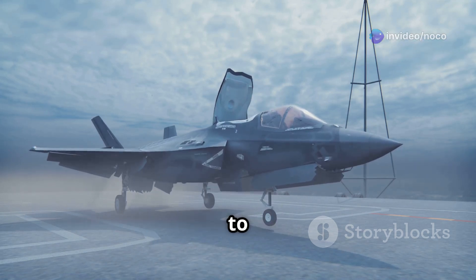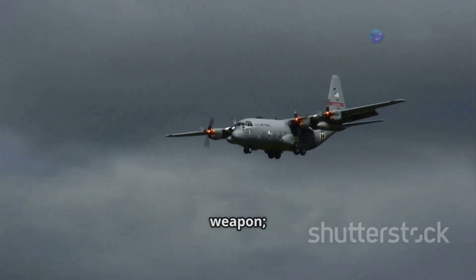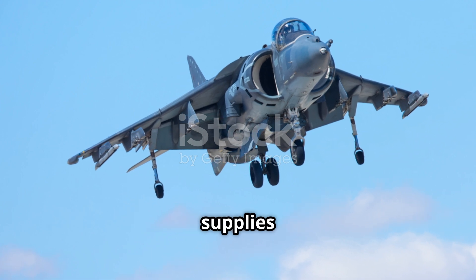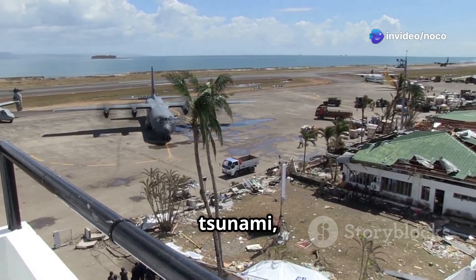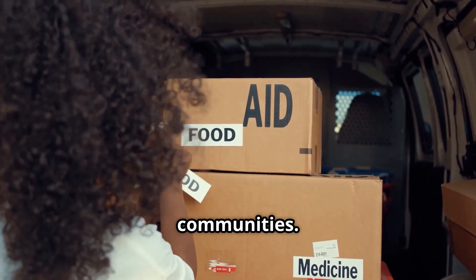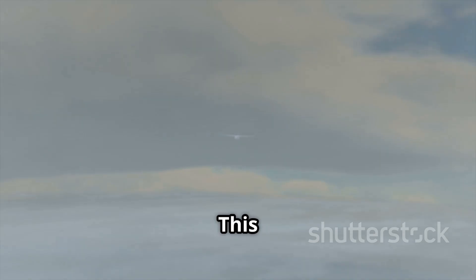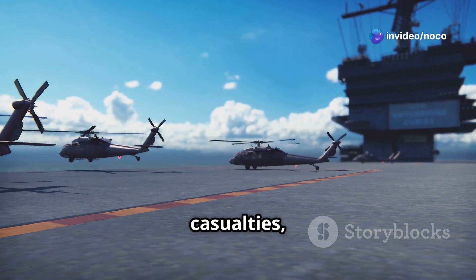Beyond its combat prowess, the Harrier II demonstrated remarkable versatility — it wasn't just a weapon but a tool that could be used in a variety of missions, including humanitarian aid and disaster relief. Its ability to land and take off in tight spaces made it ideal for delivering supplies to disaster-stricken areas. Following the devastating 2004 Indian Ocean tsunami, Harrier IIs were deployed to Indonesia, delivering much-needed medical supplies, food, and water to isolated communities — its ability to operate without runways proving invaluable. In 2005, Harrier IIs were again called upon in the wake of Hurricane Katrina, flying missions along the Gulf Coast to deliver supplies, evacuate casualties, and assess damage.